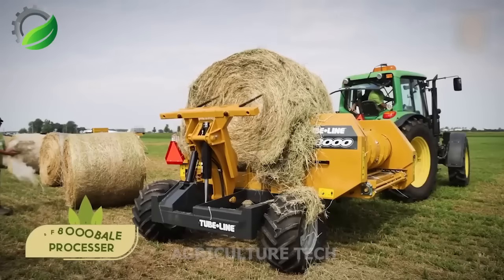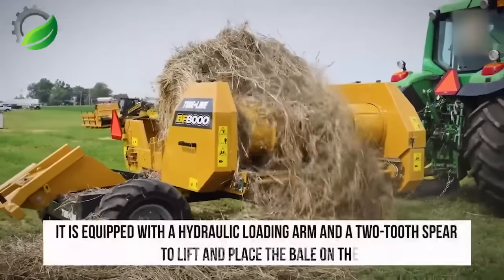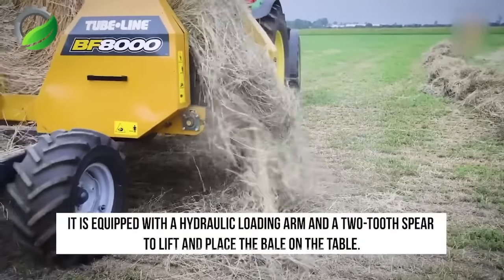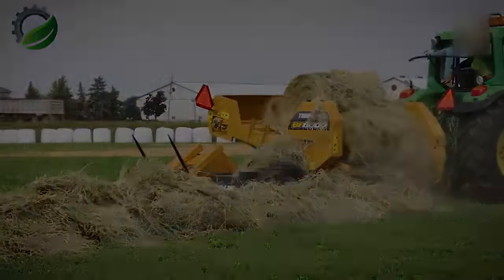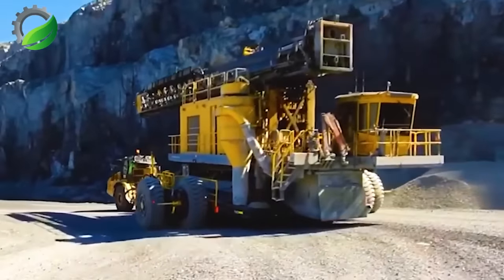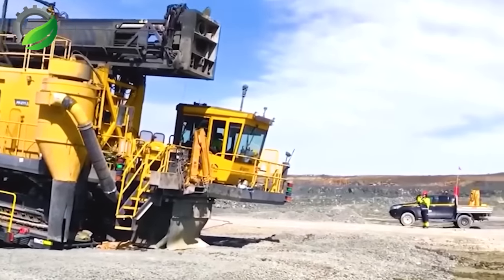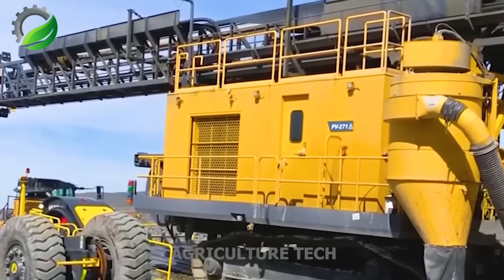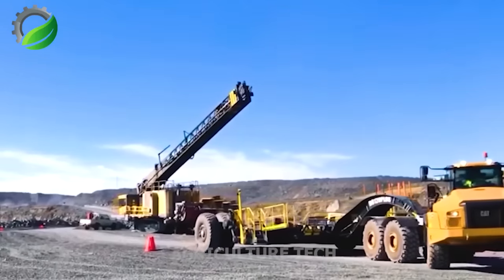EasyCut introduces TC Connect, enabling the connection of two trailed mowers using a central drawbar in conjunction with a front chrome mower, extending the working reach to 13 meters. The Slippner DB120 is a cutting-edge mobile transport system engineered for heavy-duty cargo like drilling rigs and excavators, boasting a massive 120-ton capacity.